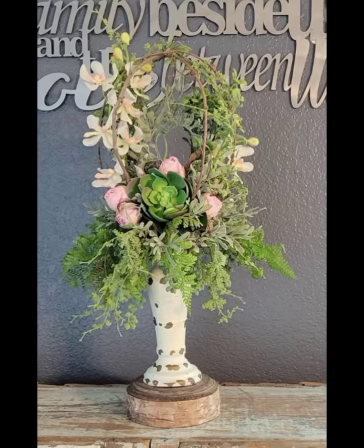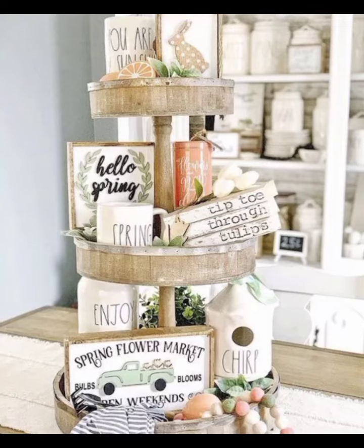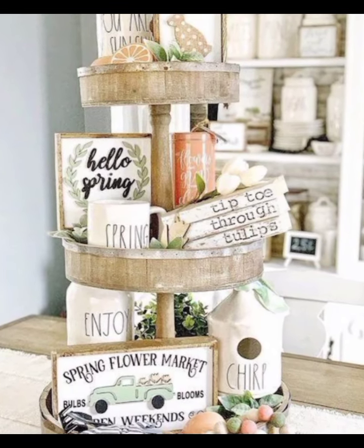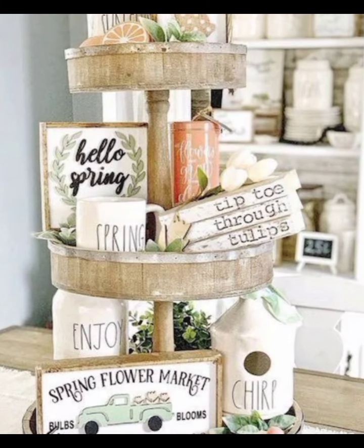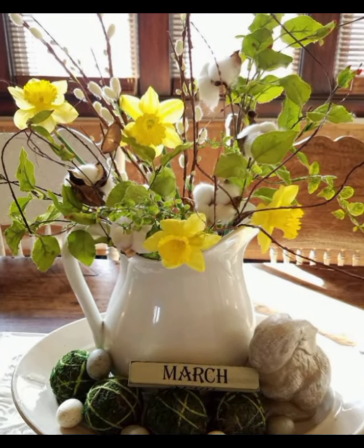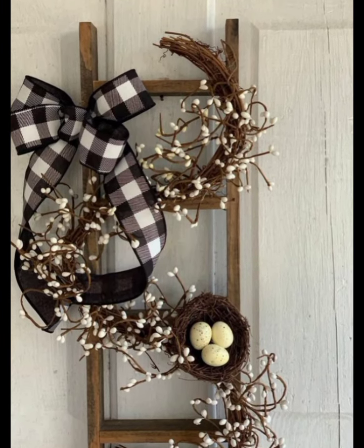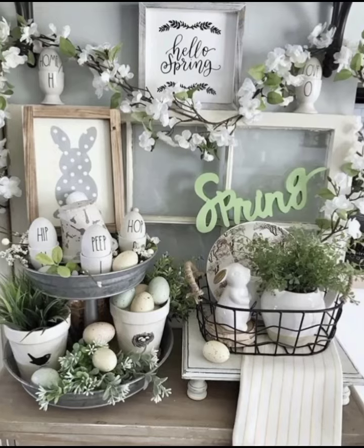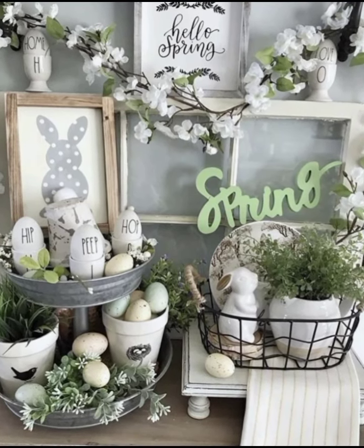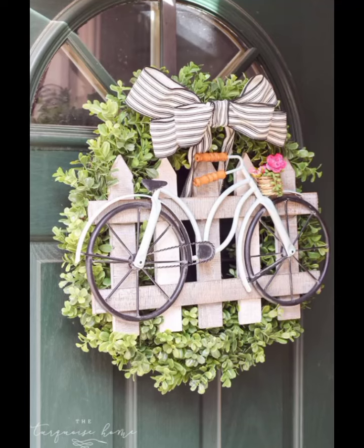Stepping into the living room, Emma was greeted by the warmth of sunlight streaming through the sheer curtains. She decided to keep the original hardwood floors, their rich patina telling the story of countless footsteps. In the corner, she placed a refurbished antique wood stove, adding both charm and functionality.